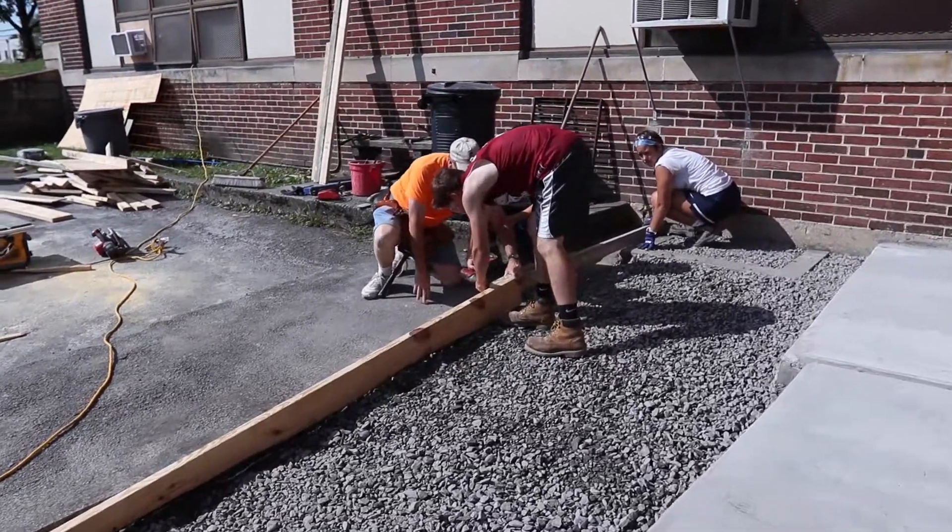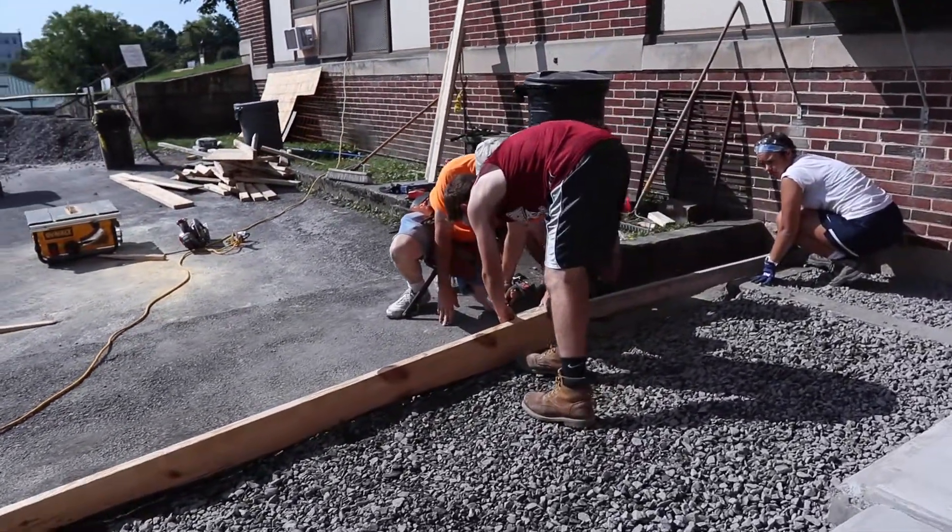We got a lot of work done yesterday and we're getting a lot done today. We got the forms done right before the concrete truck showed up, so it was pretty good. Now we're just smoothing the concrete to make the ramp look good and leveled out.